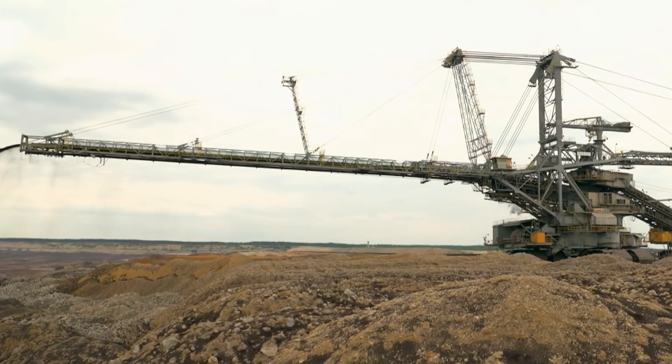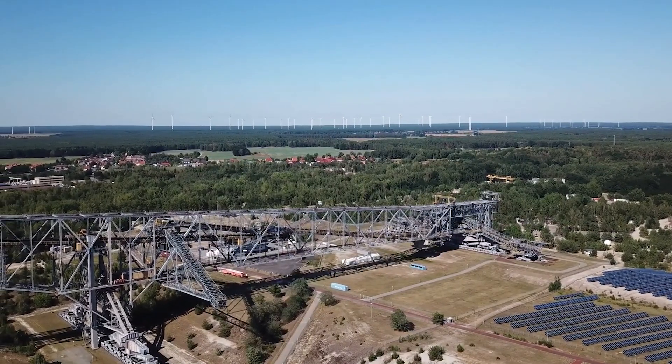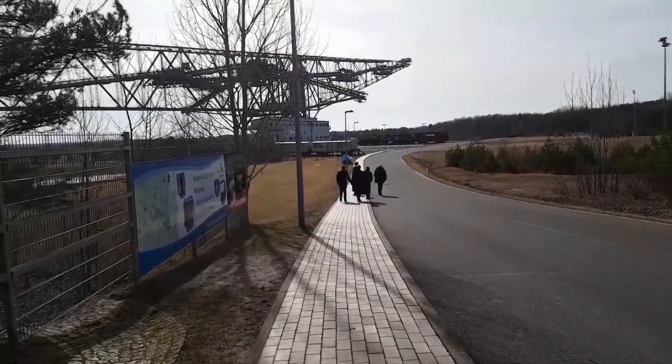Such giant machines increase efficiency in large-scale mining operations and enable the rapid transportation of large quantities of material. If you go to Germany, you can see this machine in action with a tour.